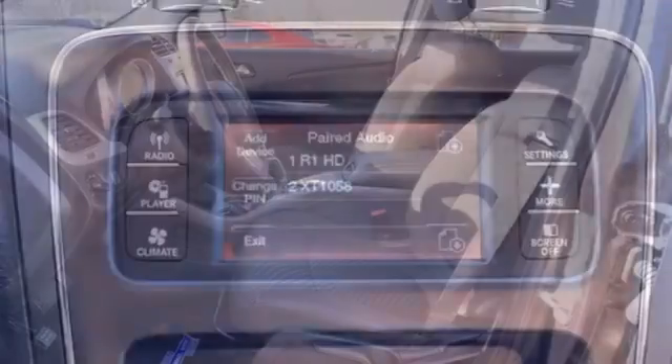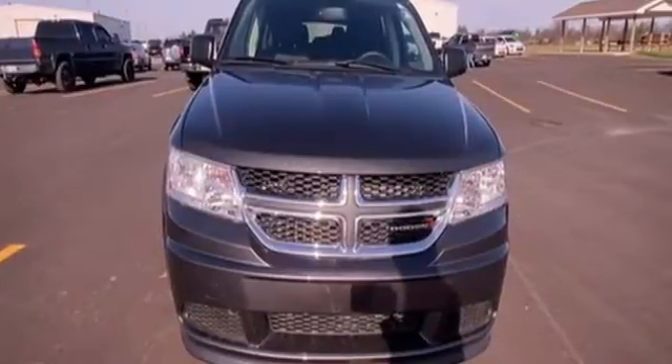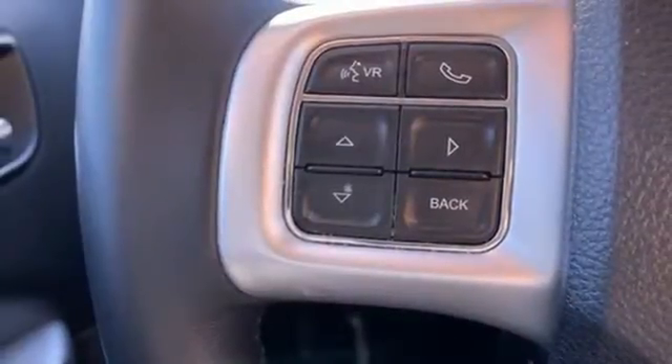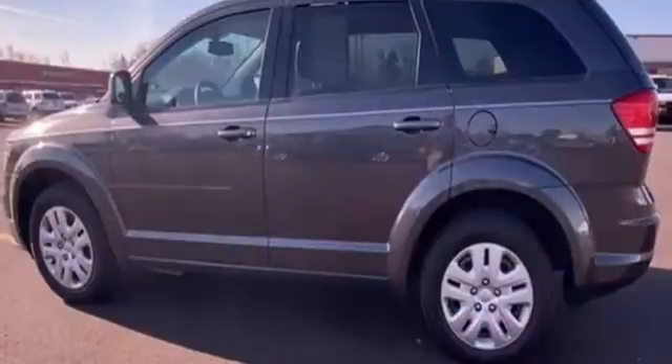It boasts an impressive list of features, like these: Tiger Shark Multi Air Engine, Dual Zone Climate Control, External Memory Control, Manual Tilting Steering Column, Keyless Go, AM-FM Satellite Prep Radio, USB Port, and Automatic Transmission.